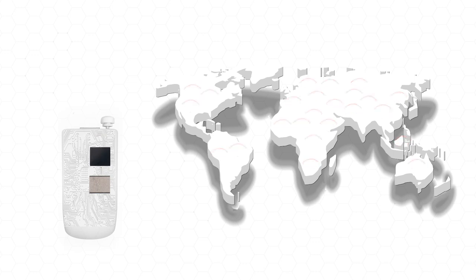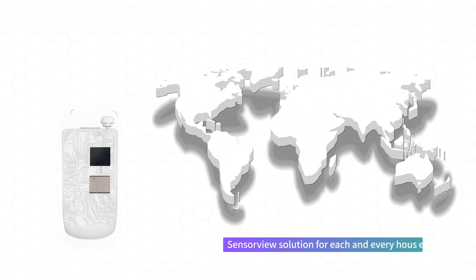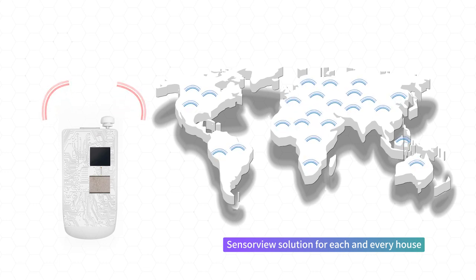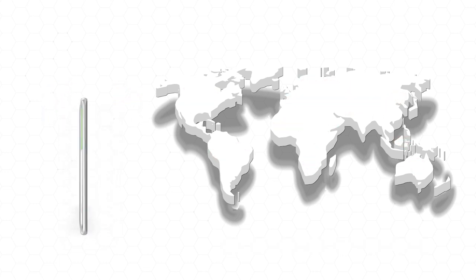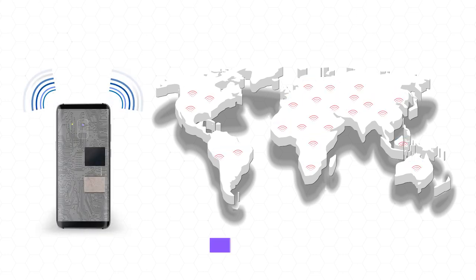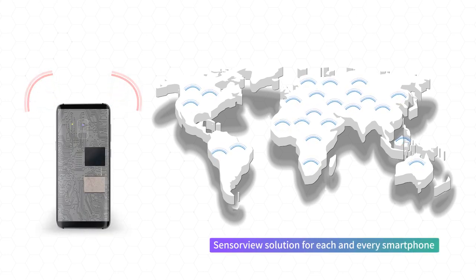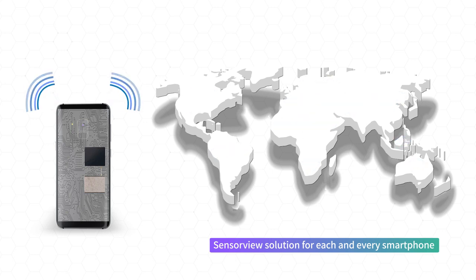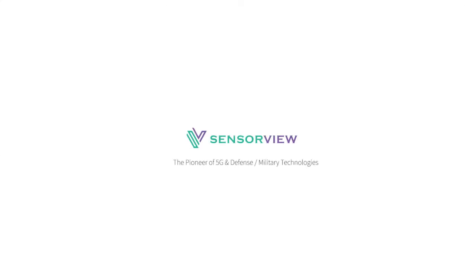CPE will be the first equipment to spread 5G millimeter-wave spectrum all around the world, and there SensorView goes together. Not only CPE, but also for mobile devices, SensorView's solution will be adopted. You will see SensorView in your house, in your mobile device, and everywhere that needs 5G. Where there's a millimeter wave, there's SensorView.